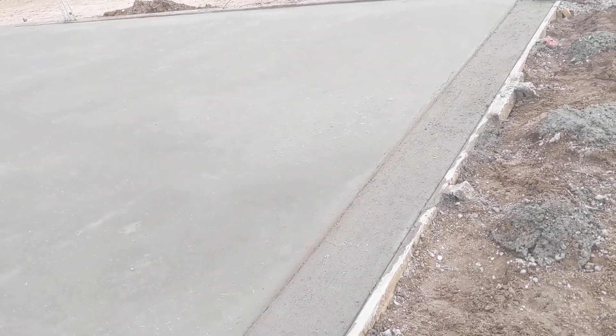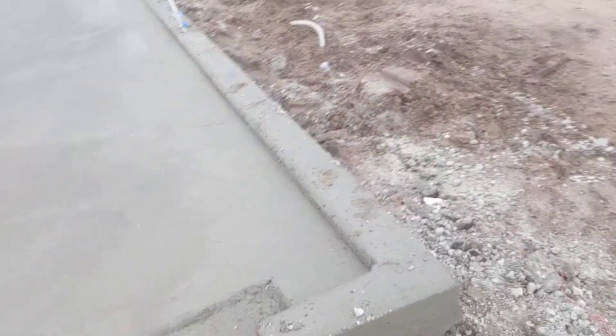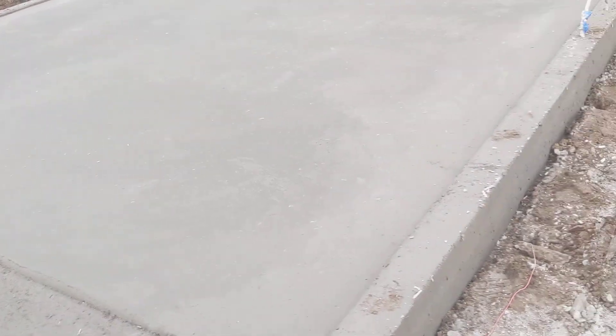This slab is poured here at units 27 and 28 — they removed all the form boards. Let me zoom in so you can see what the finished product is going to look like. It's a little fuzzy but you can see it clearly. This one's fresh, that's why it's still got the battleship gray look to it.